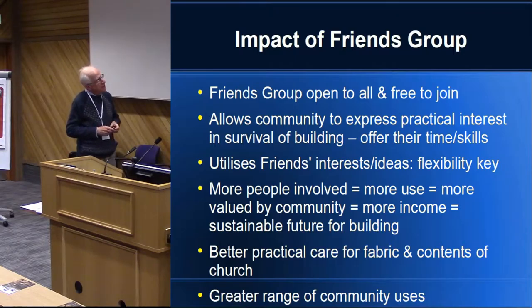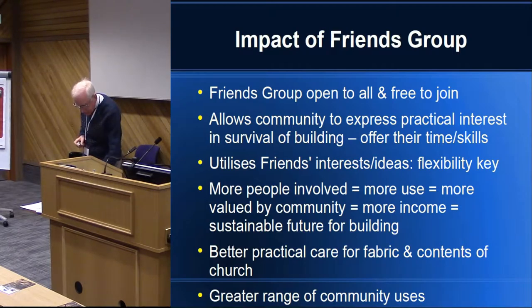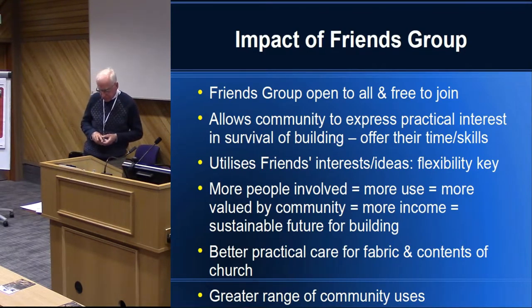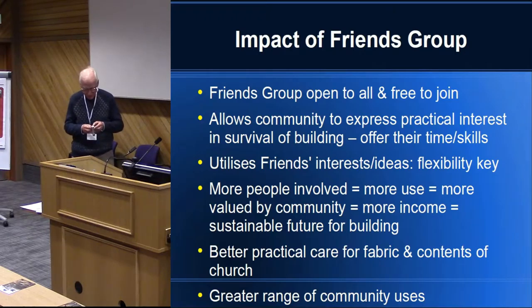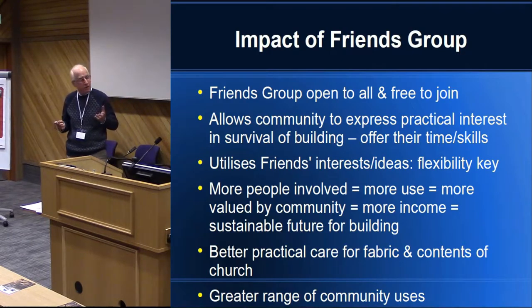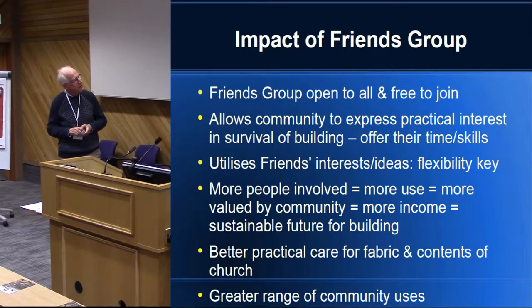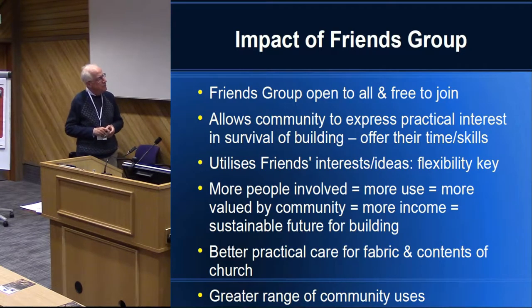We also found that if we could utilise the interests of the friends, we would perhaps get far more out of them because we would be allowing them to feed things in. For instance, we never had it in the original plan to have a film club, but there was one volunteer who really wanted a film club, so we agreed to let him set it up. Somebody else wanted to have a singing for pleasure group — not a choir as such, but just where people could go and sing. That wasn't in the original plan. We've used their interests to let them modify things as time goes by.